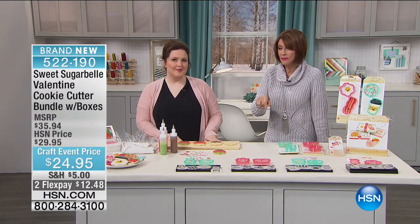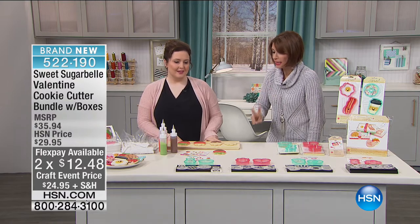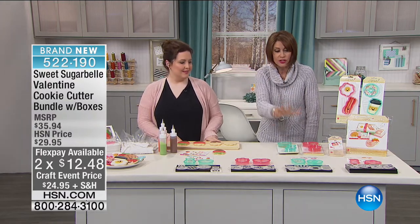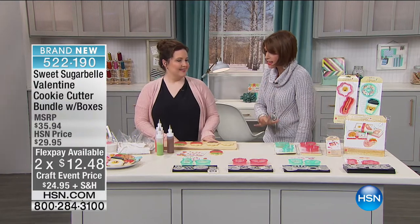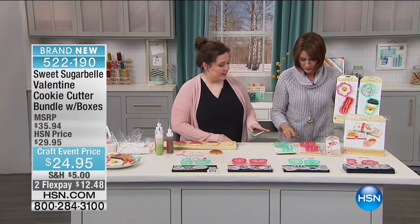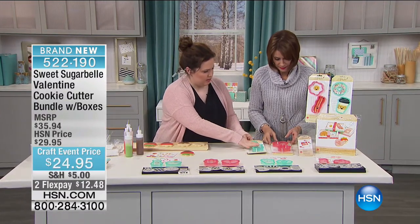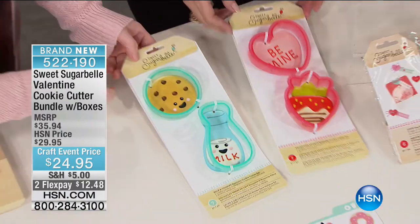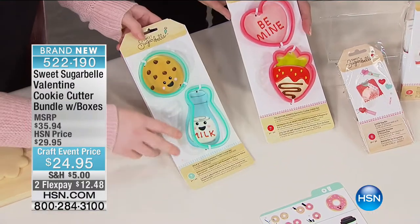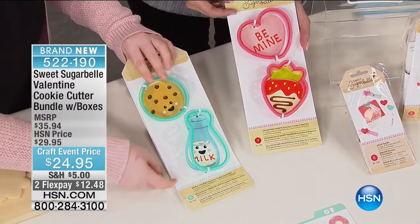Only when you see what we're going to give you for $24.95 and two flex payments. These make the cutest cookies and designs. What we've got here is a cookie decorating kit for Valentine's Day. It's a bundle — it comes with eight cutters, which is four sets. But each of these sets makes four different designs, so you're actually doubling what you get.